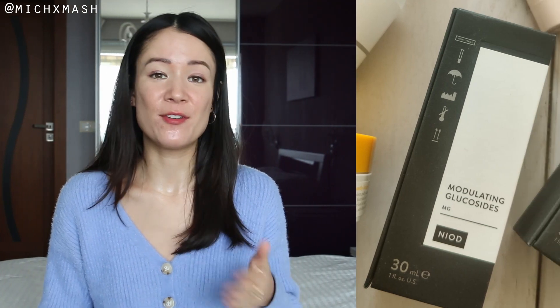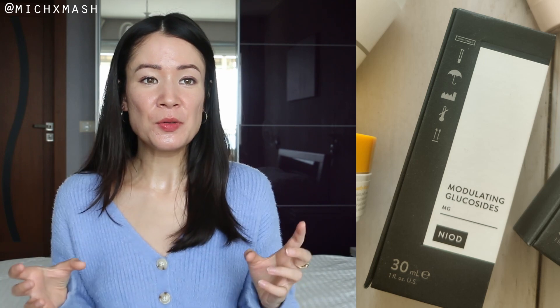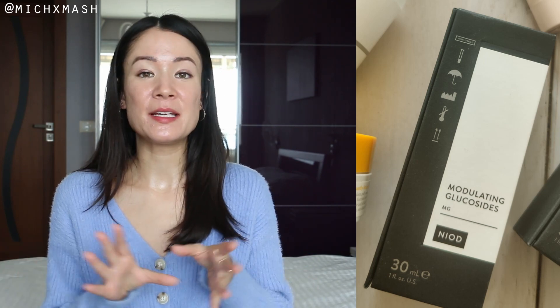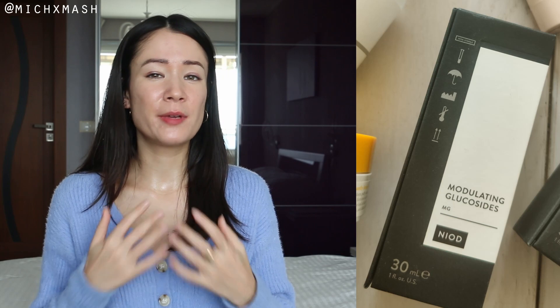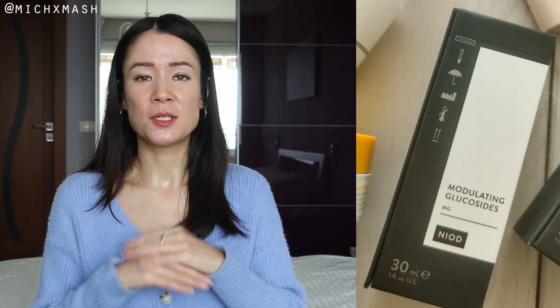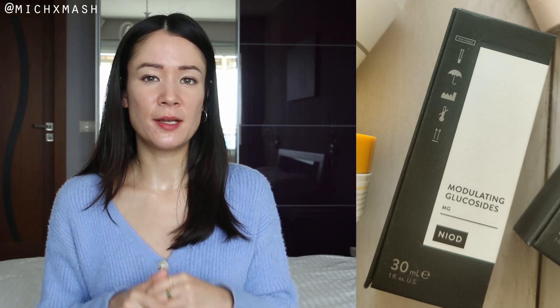The next two serums I emptied are from NIOD. The first one is NIOD's Modulating Glucosides. I think this is one of my favorite products from the line — it was just a lovely, soothing, barrier-repairing antioxidant serum. It smelled really good and I really loved the texture of it. With continued use, my skin just looked really nice and calm, just less red in general. Out of anything I would repurchase from NIOD, definitely Modulating Glucosides.